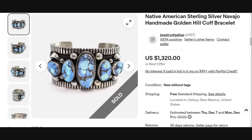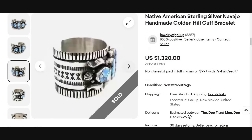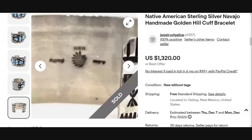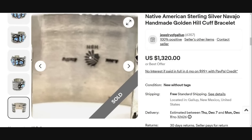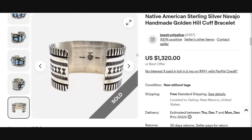Up next is a Native American sterling silver Navajo handmade Golden Hill cuff bracelet, which sold for $1,320. A lot of these sellers are located in New Mexico — out west is where a lot of this jewelry comes from. There are gorgeous pieces of turquoise with amazing artistry. You can see the H&H, which is Golden Hill, along with a Native American chief and a name. This one is stamped and has the maker's mark — great sale at $1,320.